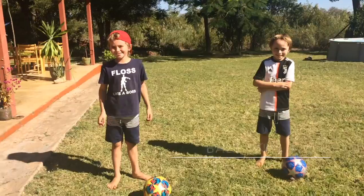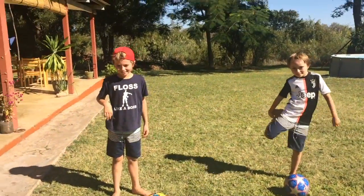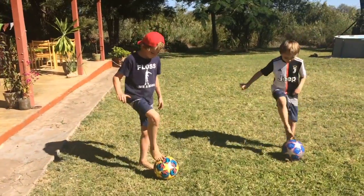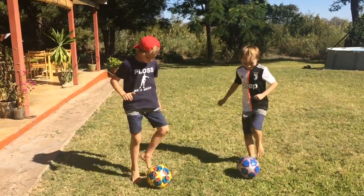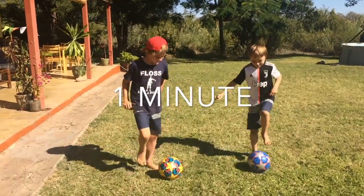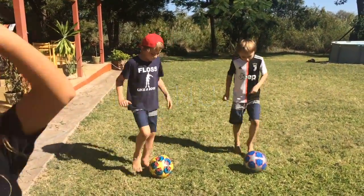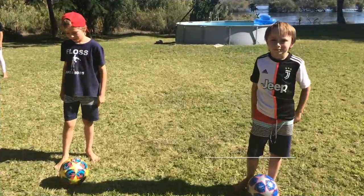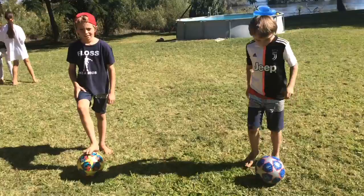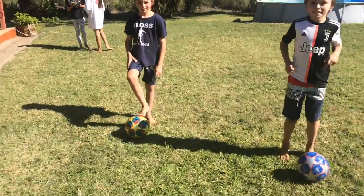I want you to jog eight times and then you're going to tap the ball, and then jog eight times. Okay, now you're going to jog next to the ball eight times and then you're going to tap the ball to the side — left and right.